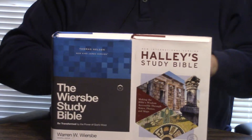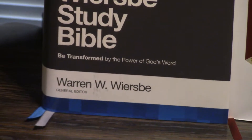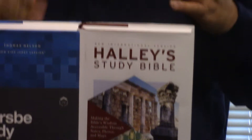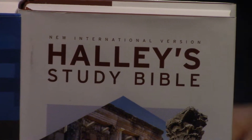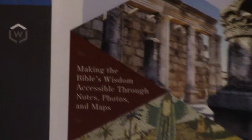Hey, Pastor Steve Waldron. I hope you're having a great day in Jesus. Two fairly new study Bibles — four study Bibles, these are fairly new. The Wiersbe Study Bible. I like Warren Wiersbe. I recommend his commentary, especially on almost everything non-theological.